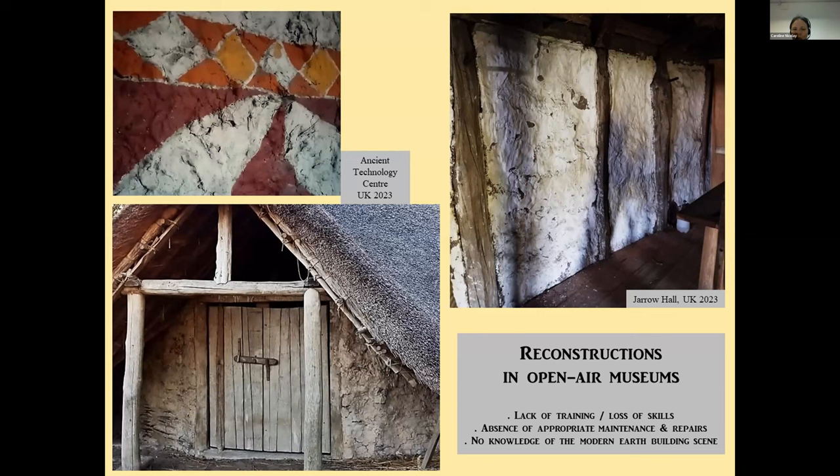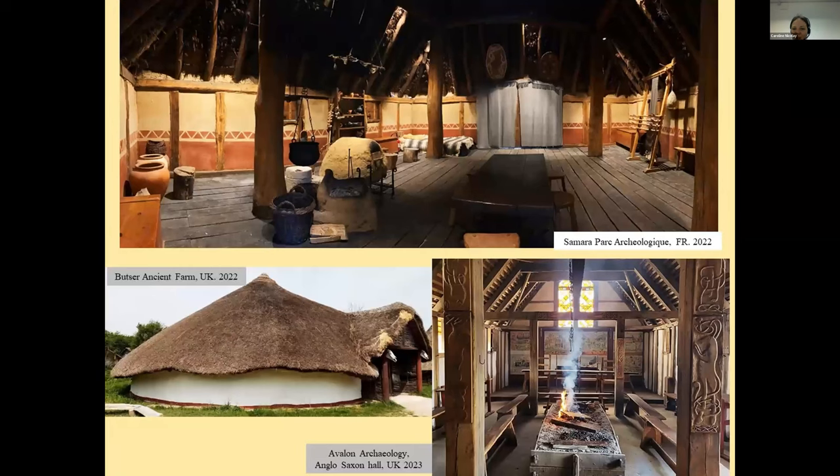To me, having worked all my life in open-air museums, that's where changing minds starts. When in a museum, when you see buildings from the past, you can show how nicely made they were and how impressive, homey and very beautiful it can be. Also, in a 21st century environment, these three photos are a perfect example of what I want to see in an open-air museum. These are on the top: Samara in the north of France, Butser Ancient Farm in southern England, and Avalon Archaeology's Anglo-Saxon Hall in the southwest of England. And this is what I would like to be able to do.